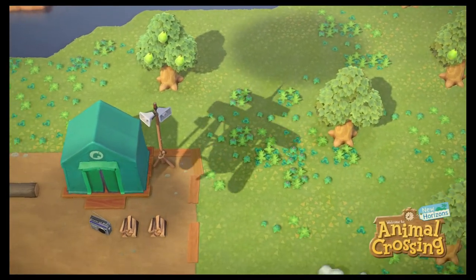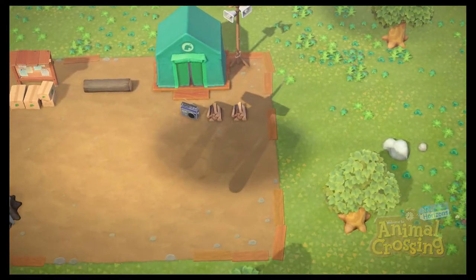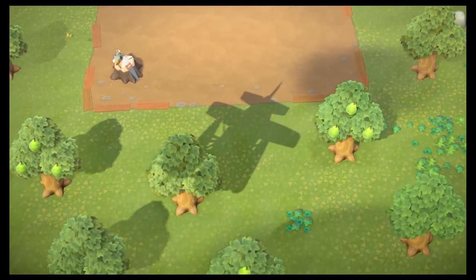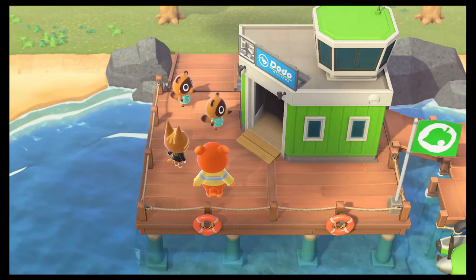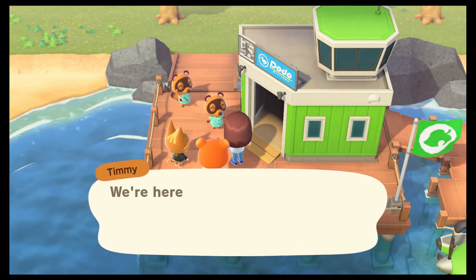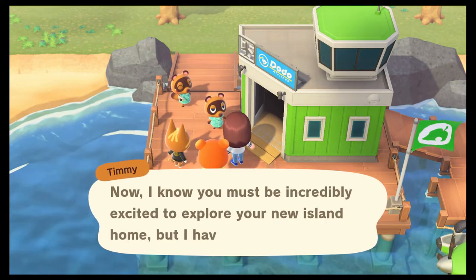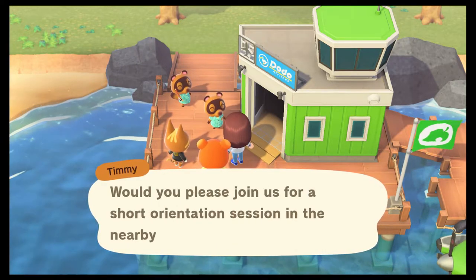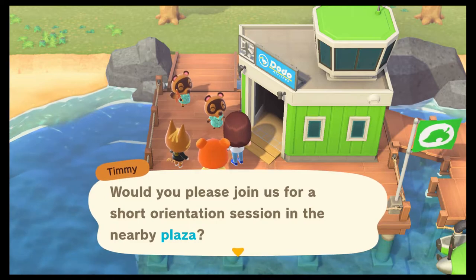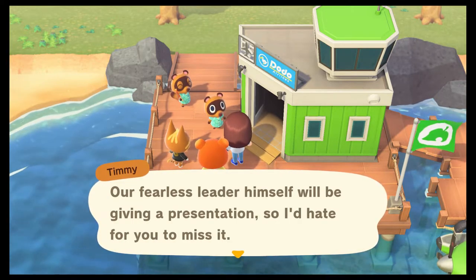Can't wait to check out all the clothes. I believe you can unlock hairstyles pretty quickly with your Nook points. We're coming in hot, y'all. There's some Bing Hawk and Pears. Who's that guy? We're here! Now, I know you must be incredibly excited to explore your new island home, but I have one small request — would you please join us for a short orientation session in the nearby plaza? Our fearless leader himself will be giving a presentation, so I'd hate for you to miss it.